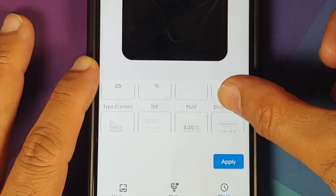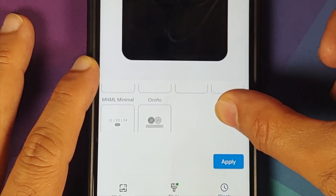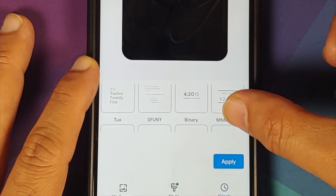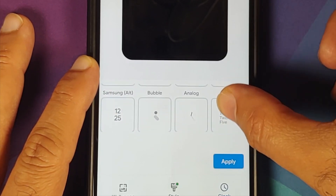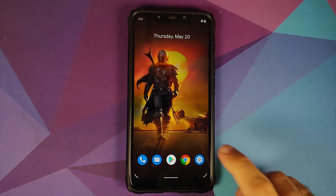The changelog also mentions that they have added some new clocks, though it does not mention the names. On screen you can see the different clocks available on the current build.